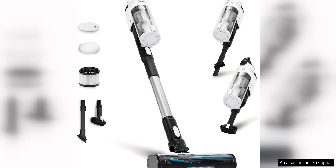The LEVOIT Cordless Vacuum Cleaner is a game changer for anyone looking to make cleaning easier and more efficient. With its tangle-resistant design, this stick vacuum tackles dirt and debris without getting clogged up, saving you time and frustration.